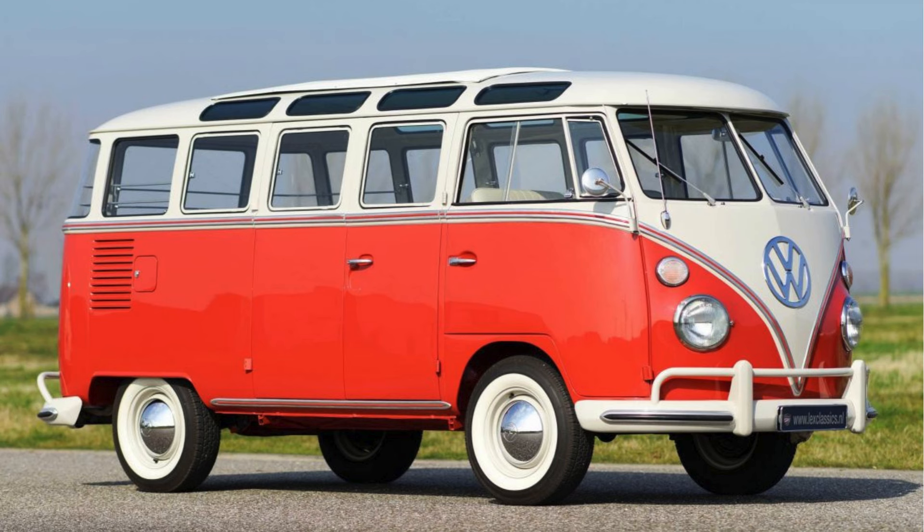Picture this: 1947, Europe's still recovering from the war. Practicality is the name of the game — nobody's worried about flashy sports cars yet. They need vehicles to rebuild, to transport, to get things done. Enter Ben Pawn, a Dutch importer visiting the Volkswagen factory. And this is where our story takes that first intriguing turn. Ben Pawn spots this unusual vehicle called a Plattenwagen. Not exactly the blueprint for a cultural icon.